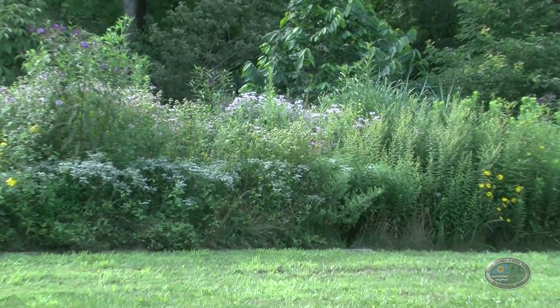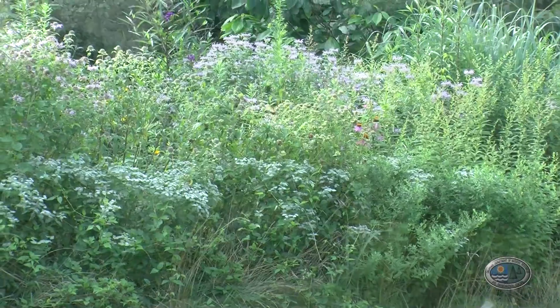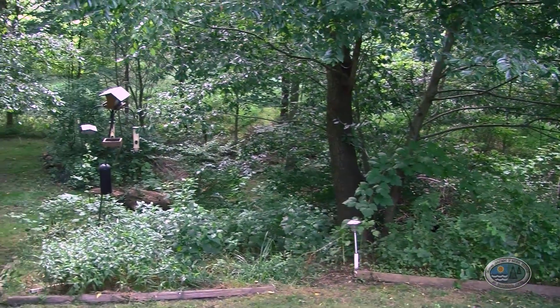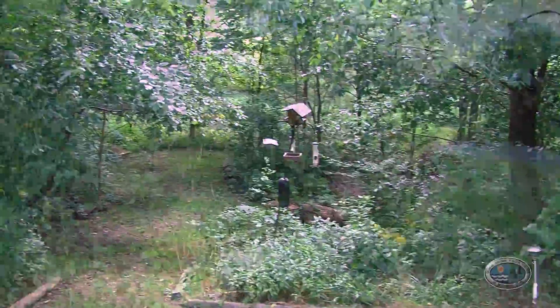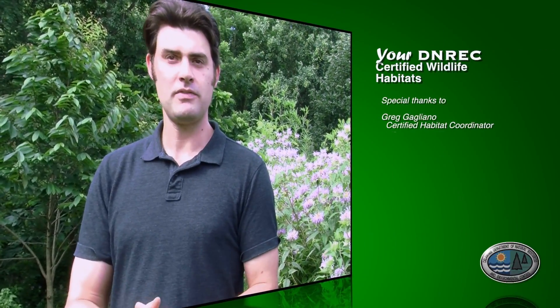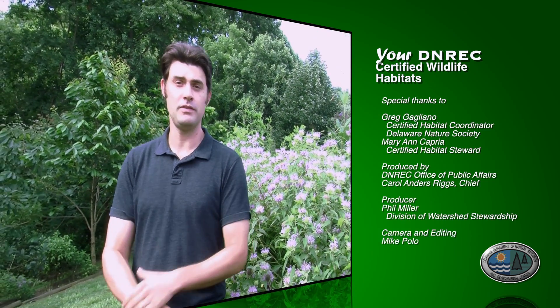I then became a habitat steward for the Delaware Nature Society and worked with Greg to go out to other people's yards and give them ideas. If you don't think this is possible, you're wrong — it can happen on any property. The property we see here is a gorgeous example of what can be done with a lot of land, but this process can actually be incorporated into smaller properties, including balconies and rooftops that are actually certified. The process allows a habitat steward volunteer to come out and teach you about providing a healthy habitat for wildlife while improving water quality.